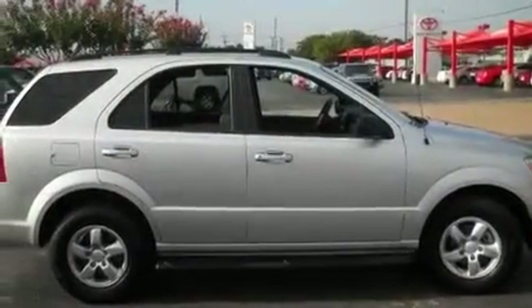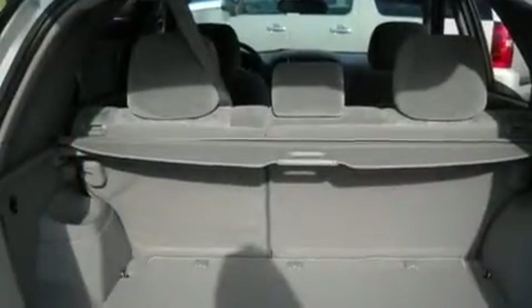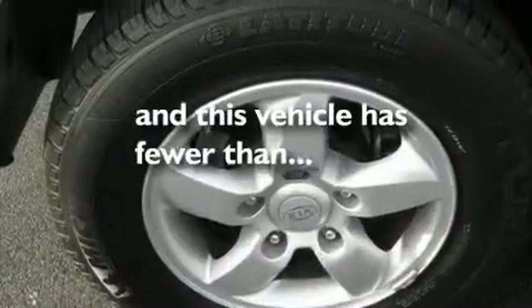Its top features include heated side view mirrors, a rear window defroster, keyless entry, a CD player, a double wishbone independent front suspension, aluminum wheels, an illuminated driver's side vanity mirror, a low tire pressure indicator, 12-volt power outlets, and this vehicle has fewer than 39,000 miles on the odometer.